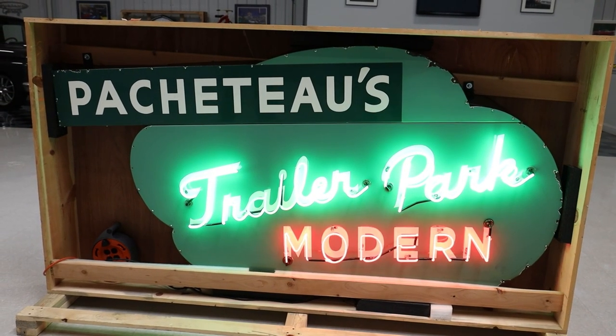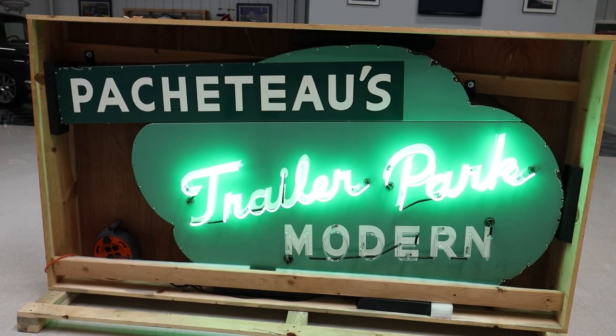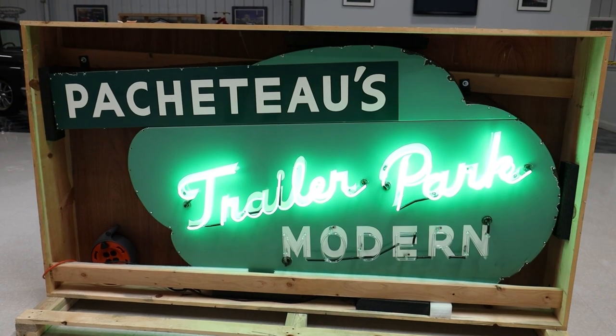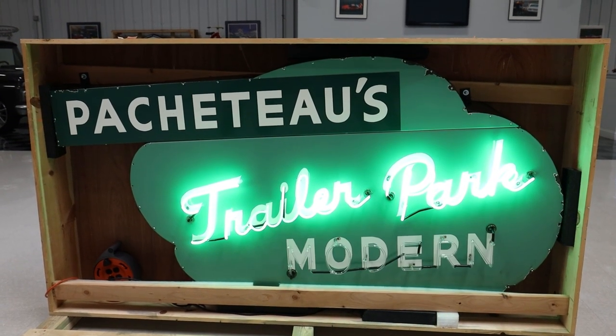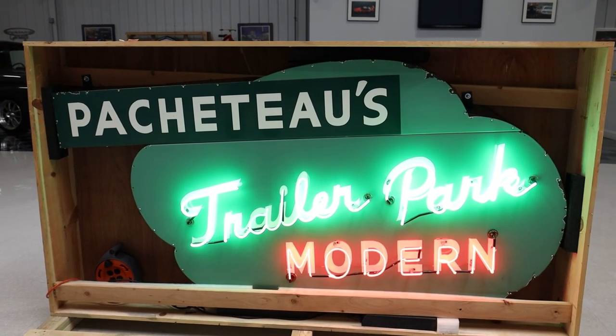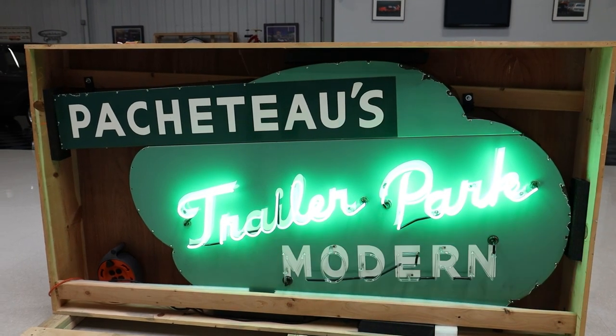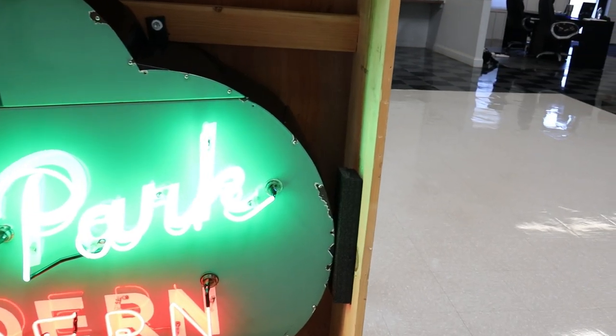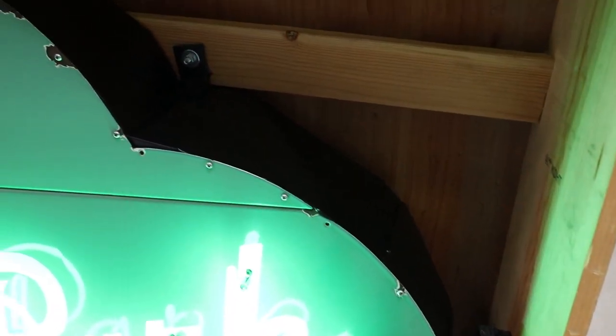The neon works excellent. The word 'trailer park' lights up in green and the word 'modern' lights up in red, which also flashes to get people's attention. The black box around the sign is new and looks excellent. All the wiring inside the box is also new, and the entire sign was crated for shipping purposes.